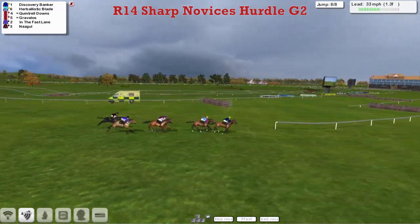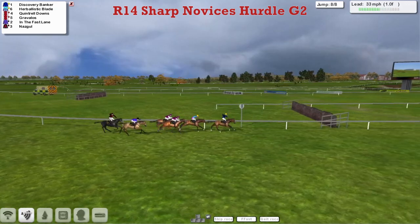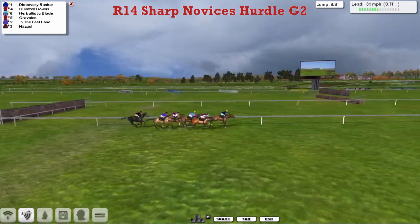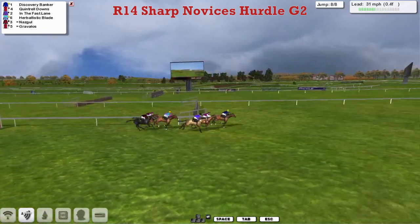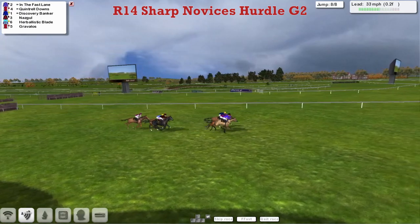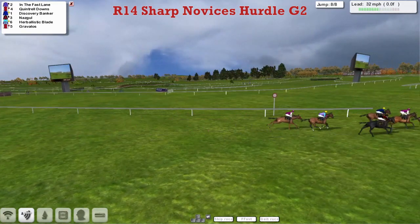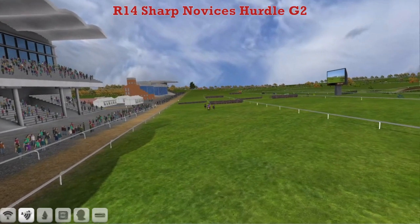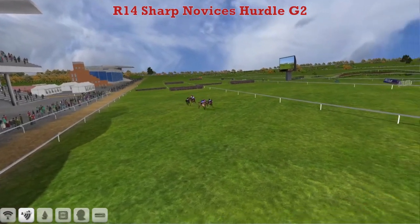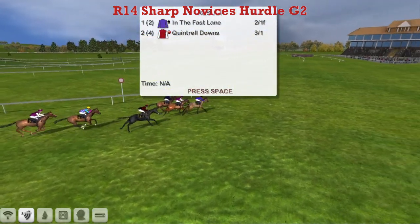Gravelos and Quintrell Downs come with a run, with Quintrell Downs moving into the fast lane on the outside. Nazgul is caught a bit flat-footed at the back but is still only six lengths off the lead as Quintrell Downs comes to challenge over the final flight. They go — Discovery Banker, Quintrell Downs in the fast lane bursting to the lead. Quintrell Downs wins it! And the Fast Lane didn't look like he was going to win that anywhere until the final flight, proving that outside lane is for overtaking only, and did it right on the line.